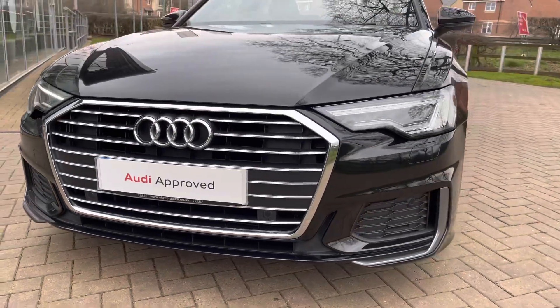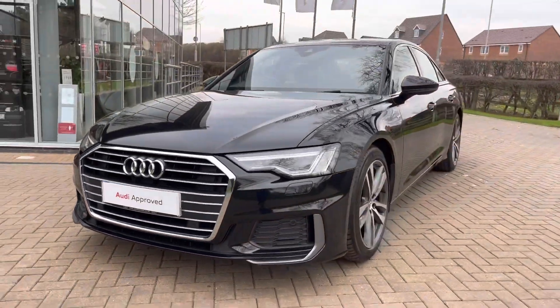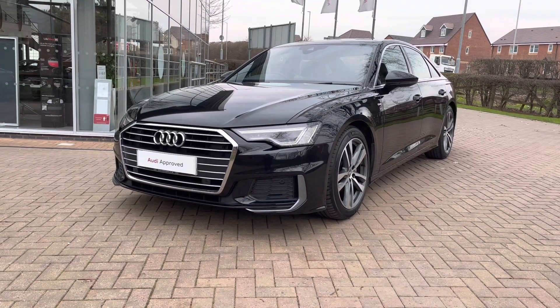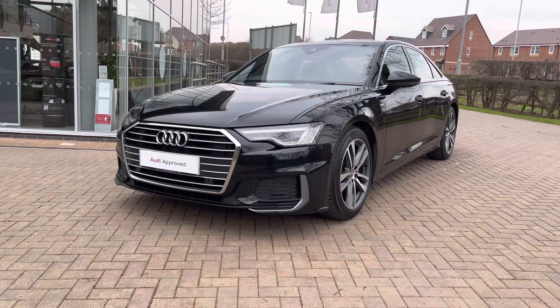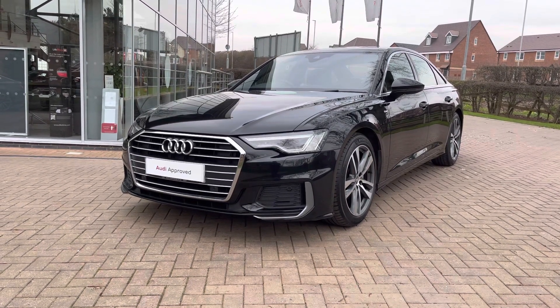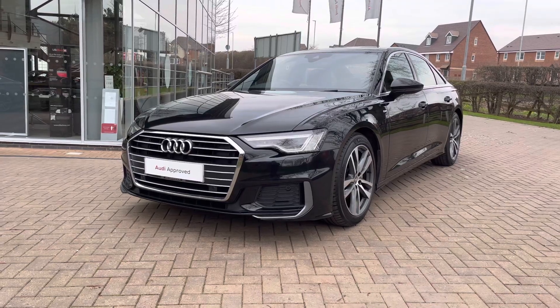Looking at the front we have the lovely chrome grille which really nicely complements this black paintwork. We also have the grey lower accents making this out to be an S Line vehicle. We also have the super bright matrix LED headlights which illuminate any obstacles in front of you whatever time of day.